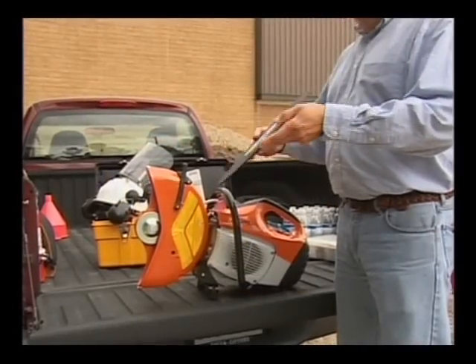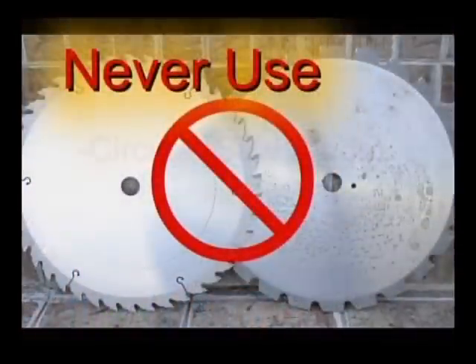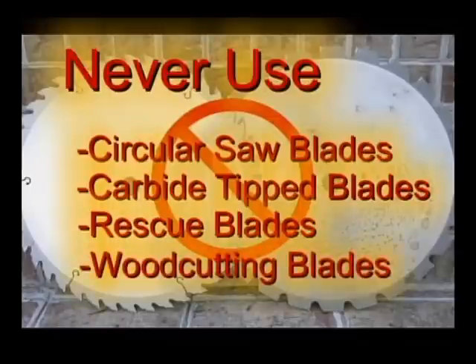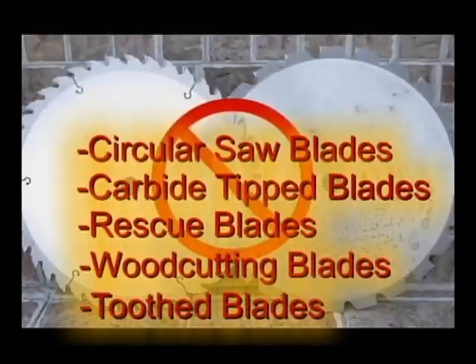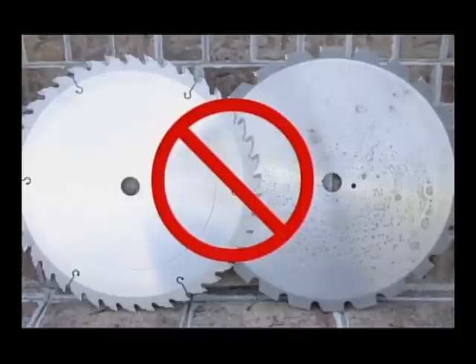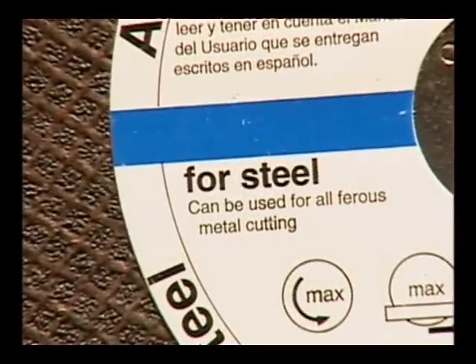One area to pay close attention to is the type and condition of the abrasive wheels that you are using on your machine. Never use circular saw blades, carbide tip blades, rescue blades, wood cutting blades, or tooth blades of any nature on your cutoff machine. They can cause severe and even fatal personal injury from reactive forces, blade contact, or thrown teeth. Never cut wood of any type. Only use the abrasive wheels rated for the material to be cut. Use of the wrong abrasive wheel for the type of material being cut may cause the wheel to shatter, causing serious or fatal injury.